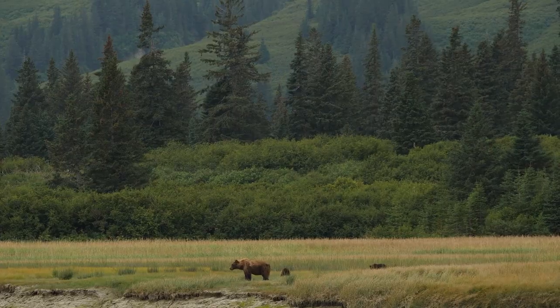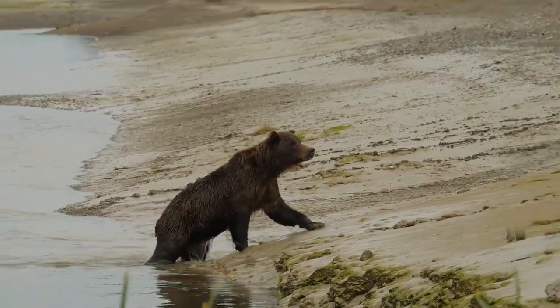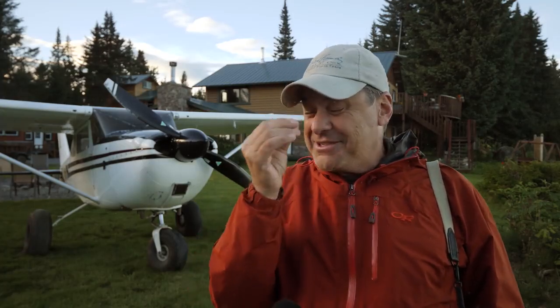I still earn a good chunk of my living selling my pictures to magazines, so I want the best quality I can get. People want to see the detail in the fur, they want to see the eyes of the animal.